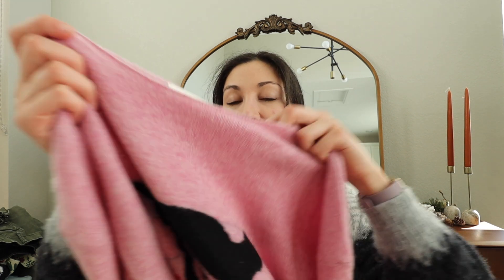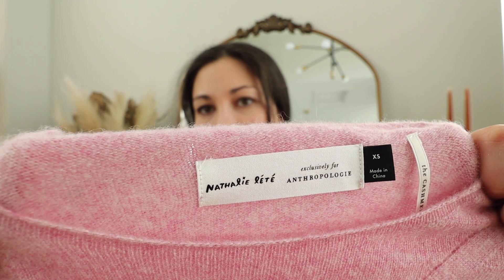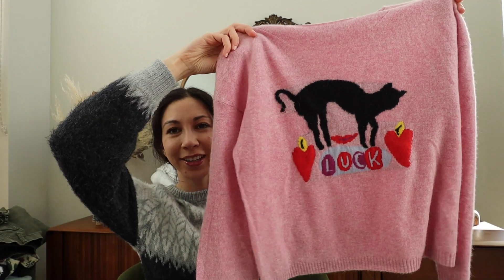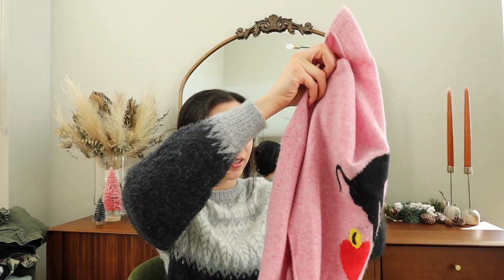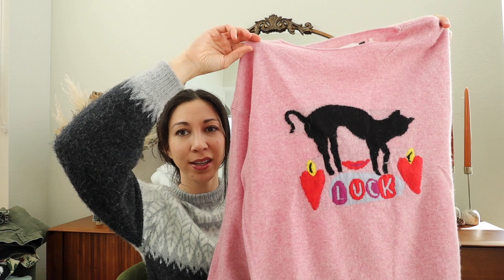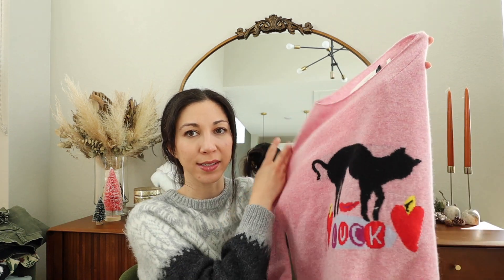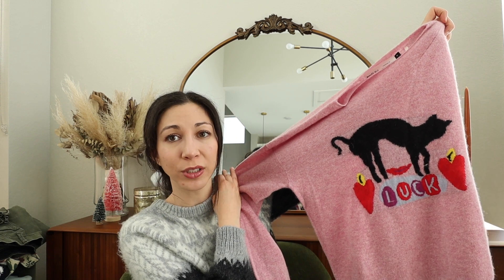The next thing is so cute. If it weren't new with tags, I would have kept it for myself. It's from Anthropologie — a collab with the brand Natalie Lette. It's a cashmere sweater, really soft, and it originally retailed for almost $200. There weren't too many listings like it on Poshmark — one was listed at $175, and past sales looked to be around that much too. Whoever buys this, I want to see a picture of you styling it because it is a beautiful sweater.